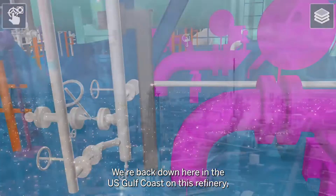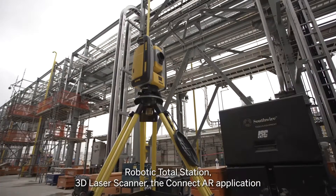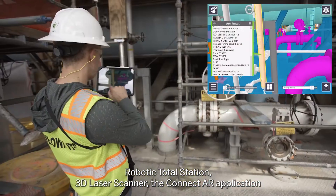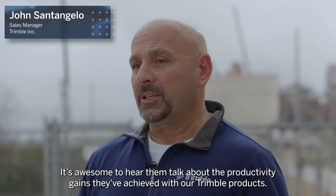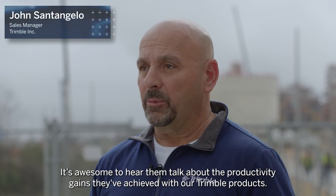We're back down here on the U.S. Gulf Coast at this refinery, working with clients who had purchased our robotic total station, 3D laser scanner, and the Connect AR application — checking their progress, getting their feedback, seeing the tremendous strides they've made. It's awesome to hear them talk about the productivity gains they've achieved with our Trimble products.